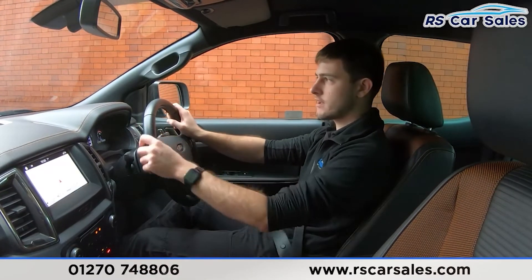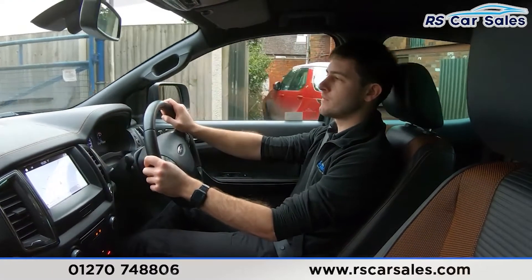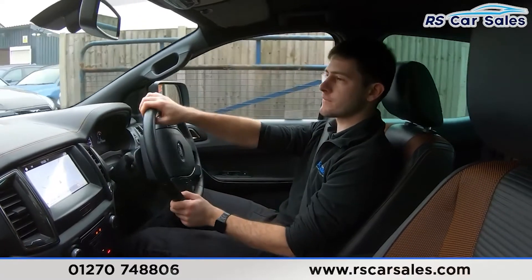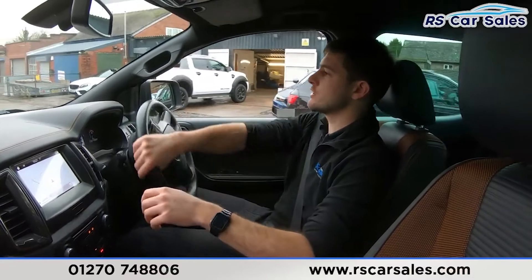Straight into reverse — problem free. And now the last thing is driving over the speed bump. There we go — completely free from any knocks or bangs throughout this whole journey, which of course you would be listening out for.